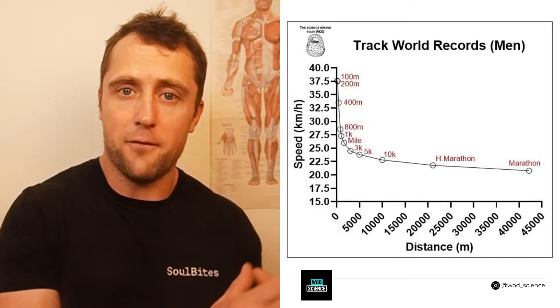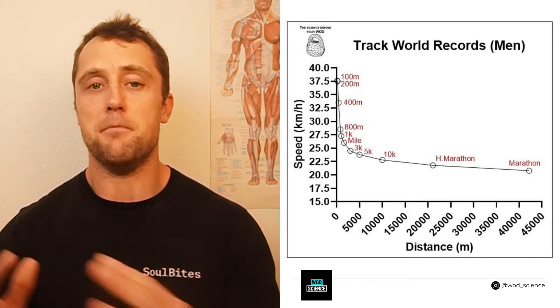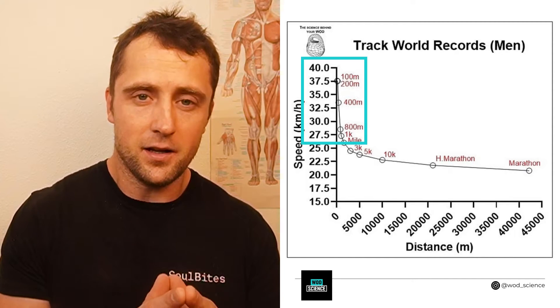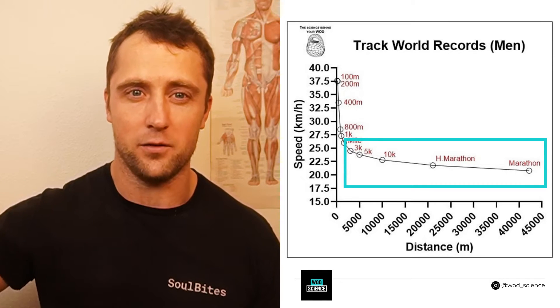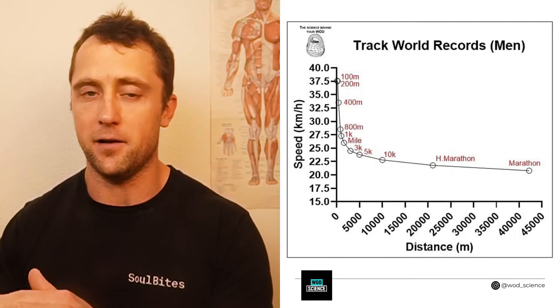Let's first talk about how fast world record holders run in their track events, focusing on the men's records. Here I compare their running speed — how fast they go over various distances — starting from the 100-meter sprint with Bolt all the way to the marathon, which is 42 kilometers. What's interesting is that the speed drops off quite quickly until about a mile, 1.6 kilometers, and then it starts to even out, staying between 21 and 23 kilometers per hour for any race longer than a mile. After the 5-kilometer mark, the distance doesn't really change the speed much anymore.